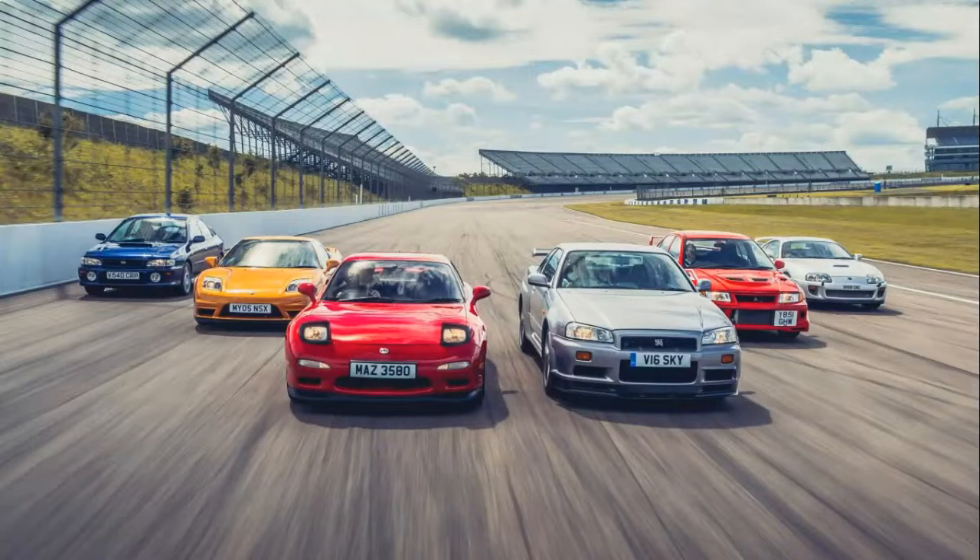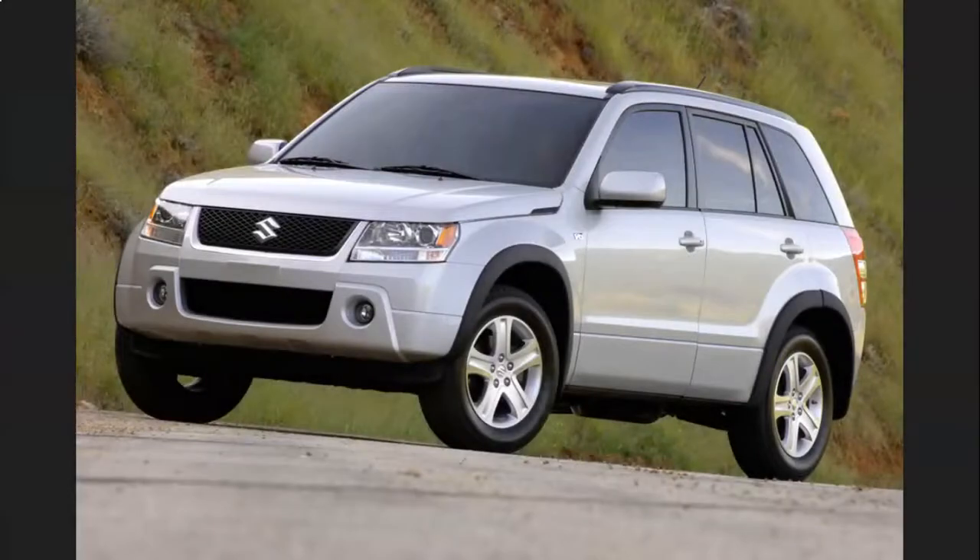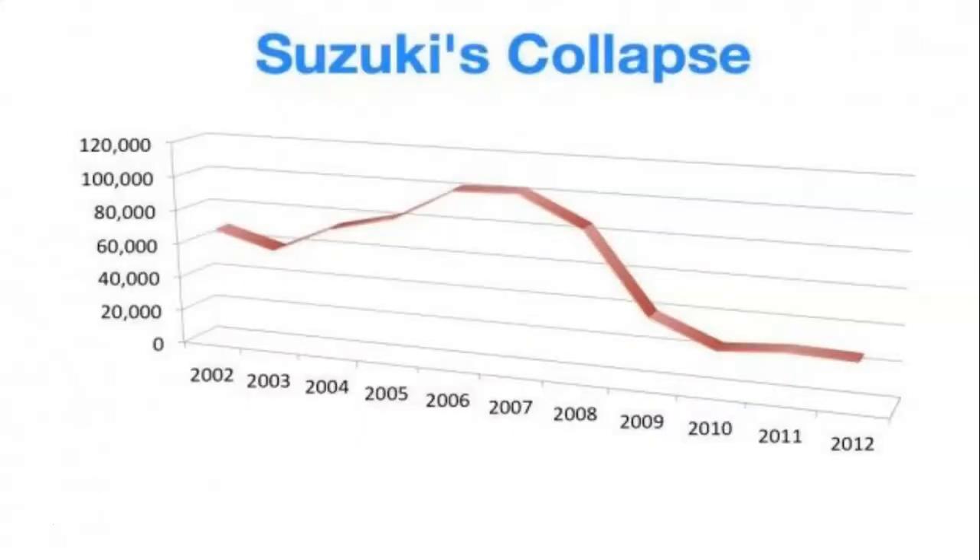For one, they never had a halo car like the Supra, NSX, Arc 7, or Skyline. Secondly, their passenger cars never reached the same quality as Hondas or Toyotas, or popularity for that matter. All of these shortcomings forced Suzuki to leave the hyper-competitive US market in 2013.